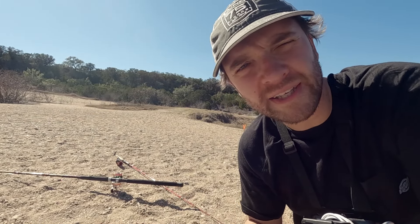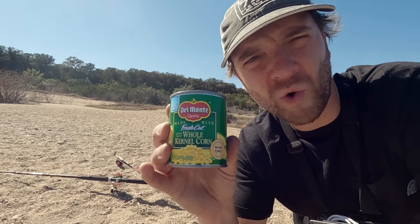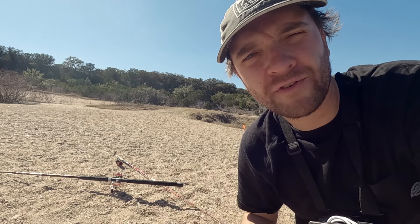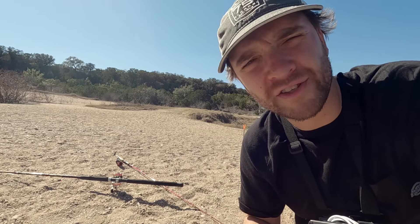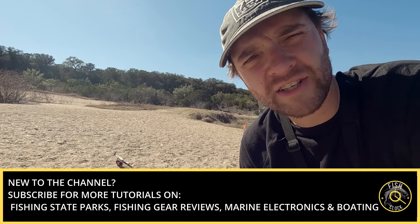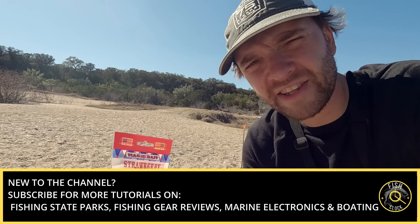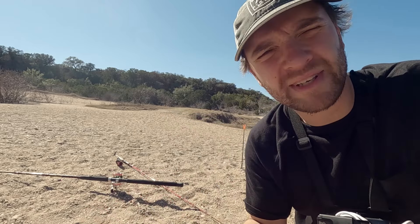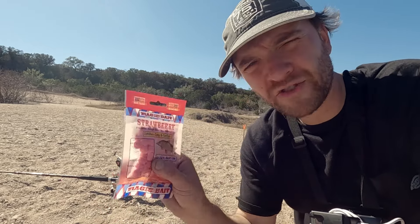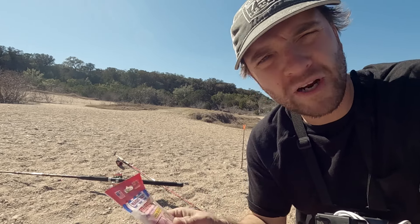I'm going to be trying two different baits today. The first bait is the tried and true way to catch carp, which is the classic corn. This has worked very well for me in the past here at Perdinalis Falls State Park. I'm also going to be trying something a little bit new — a lot of people really like this magic bait stuff that they sell at Walmart. I'm going to try this out and see if it works, and make this video into a little experiment.